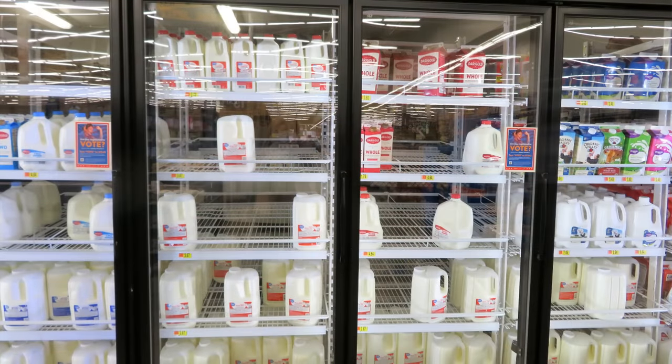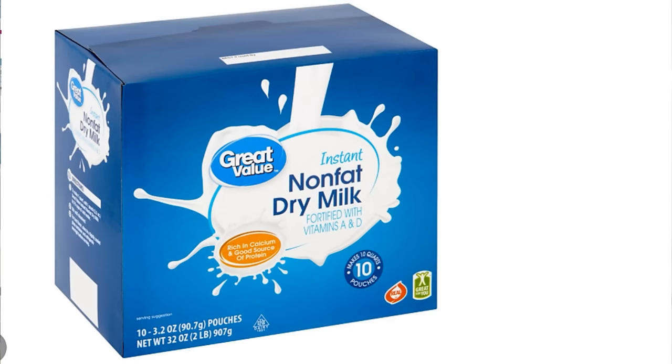Hi, it's AlaskaGranny. Milk for food storage can really be complicated — there are different kinds of milk you can buy that last from short term to long term. We know that fresh milk is just not going to last that long. The most common way people store milk for the long term is to store nonfat dried milk, but the problem with nonfat dried milk is it just tastes horrible.